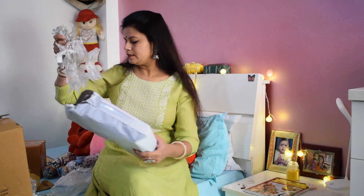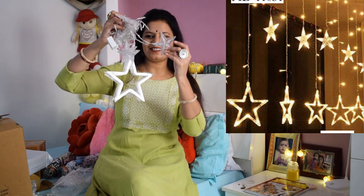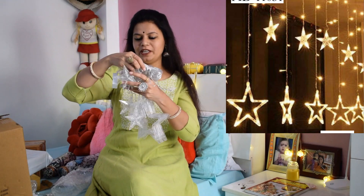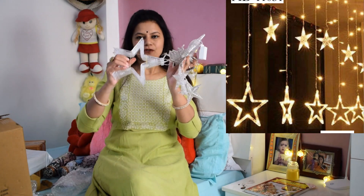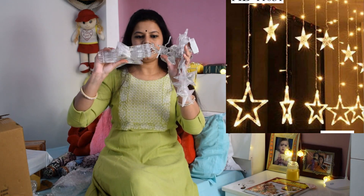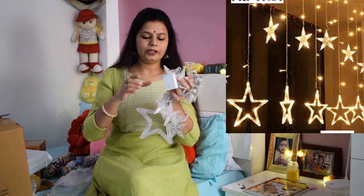Next, as you know, it is the time of Diwali, so I have called lights. This is a star light — I will share it with you in the next vlog. Look, these are big stars, then these are beautiful stars — after seeing it, it is very beautiful. I will put a picture on the side so you can clearly see how it looks. I will put it on the balcony and show you in the next vlog.